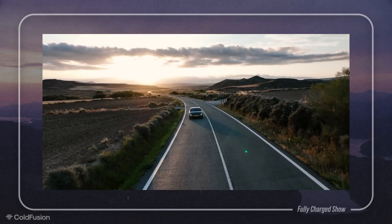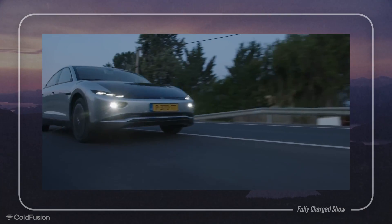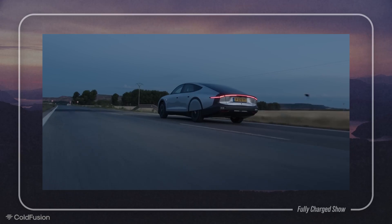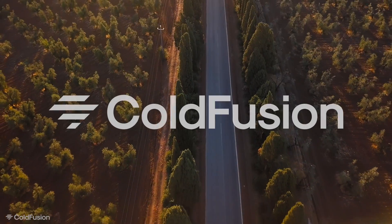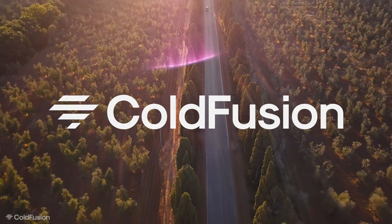If you instead design an electric car to just be very efficient, all those problems go away. Efficiency is the magic key to making electric cars better, and it is ridiculously overlooked in modern car design. Welcome to another episode of ColdFusion.